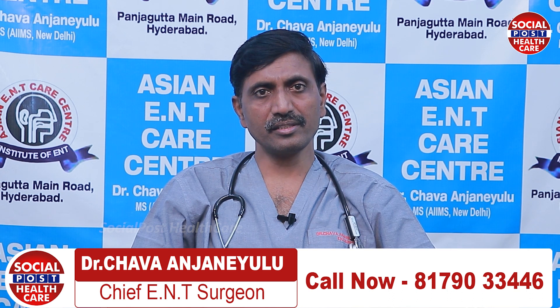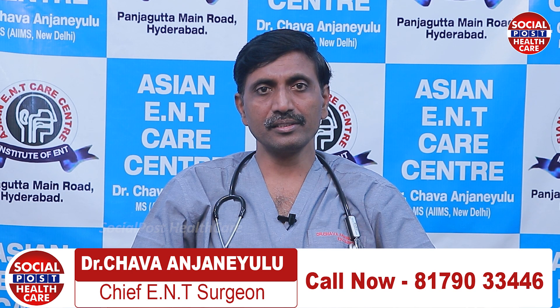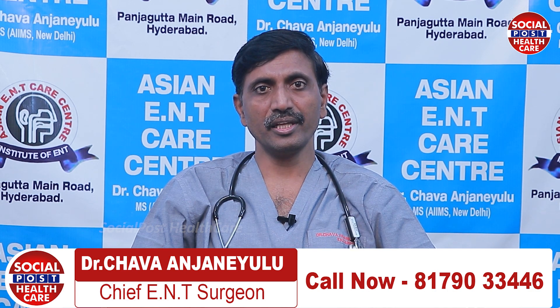If you have any sinusitis problem or nasal polyps problem, contact Asian ENT Care Center located in Panjagutta, Hyderabad. For further updates, subscribe to Social Post Health Channel TV.